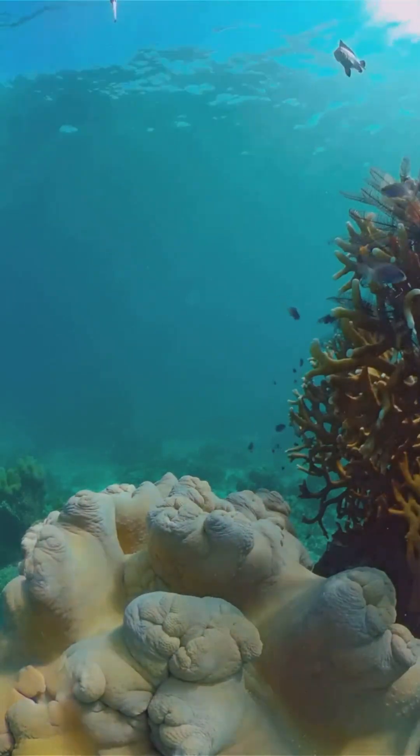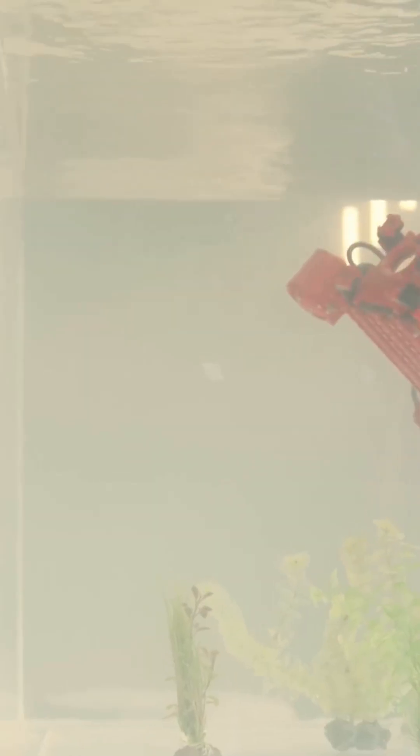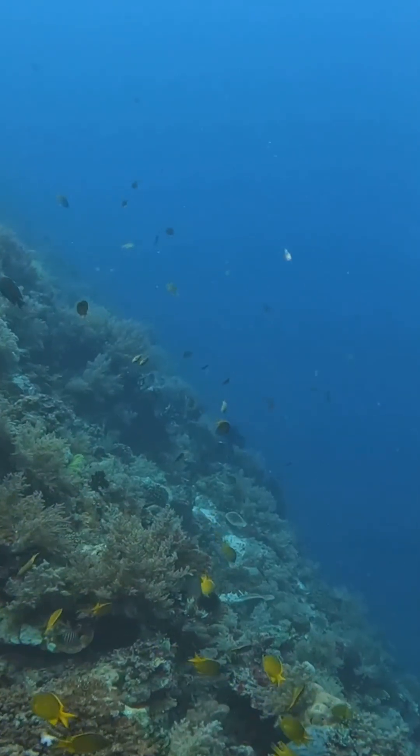The Great Barrier Reef is getting a high-tech helping hand. AI-guided robots plant millions of baby corals, faster and safer than humans can.